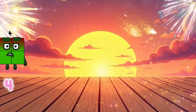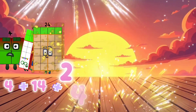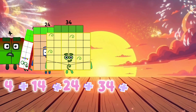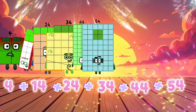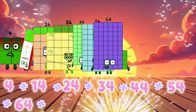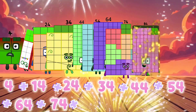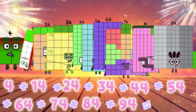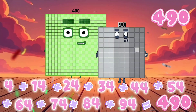4 plus 14 plus 24 plus 34 plus 44 plus 54 plus 64 plus 74 plus 84 plus 94 equals 490.